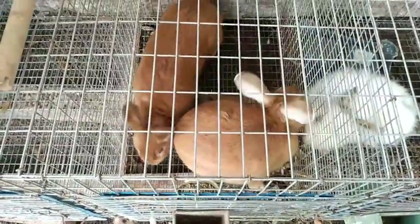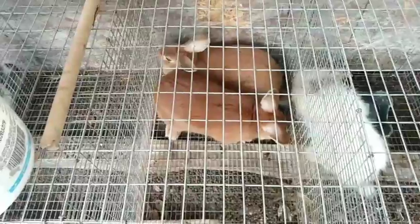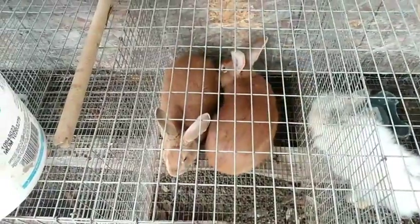You always bring the doe to the buck's cage. It's best to get three fall-offs. You can see his ears are all twitchy because he just had a fall-off.